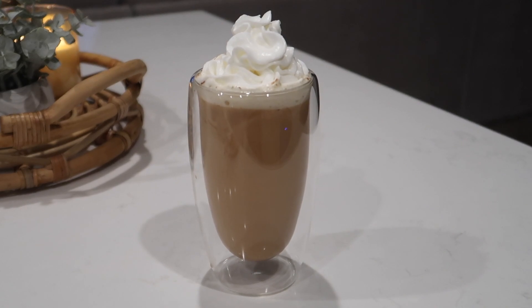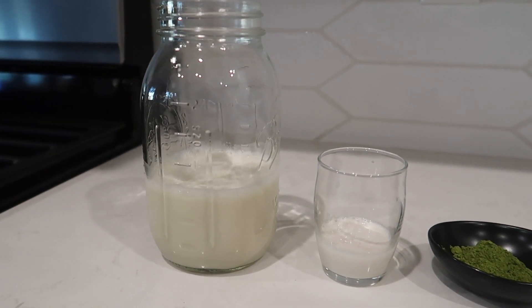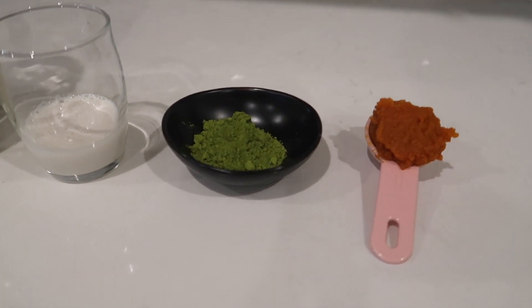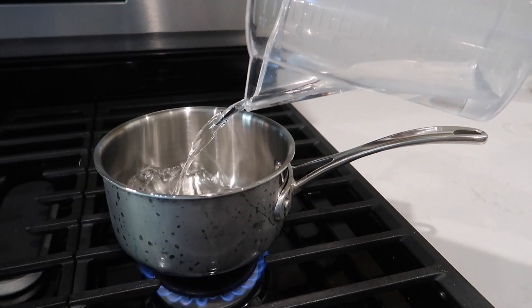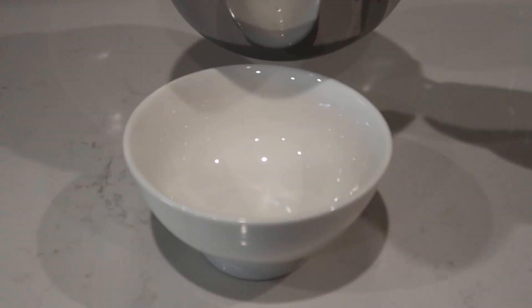Next, this is a pumpkin matcha latte with sweet cream cold foam. For this I'm using some oat milk, sweet cream creamer, matcha powder, and pumpkin puree. First I'm going to be heating up about half a cup of water so that I can easily melt and mix my matcha powder as well as the pumpkin puree.